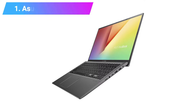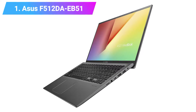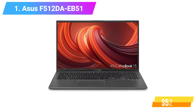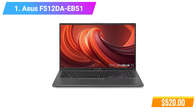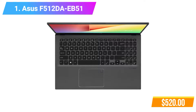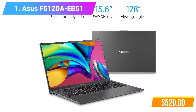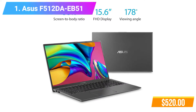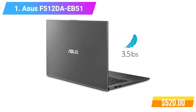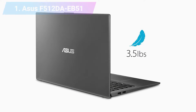Number 1: Asus F5-12DA EB51 VivoBook. Features AMD Quad-Core R5 3500U CPU, 8GB DDR4 RAM, 256GB PCIe SSD, AMD Radeon Vega 8 Graphics. Check product link and price in the video description below.